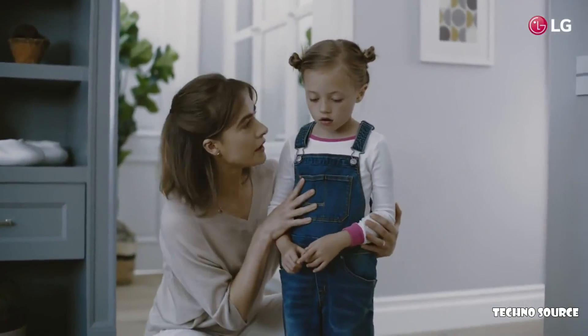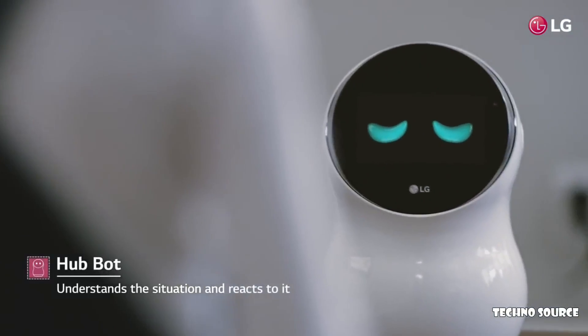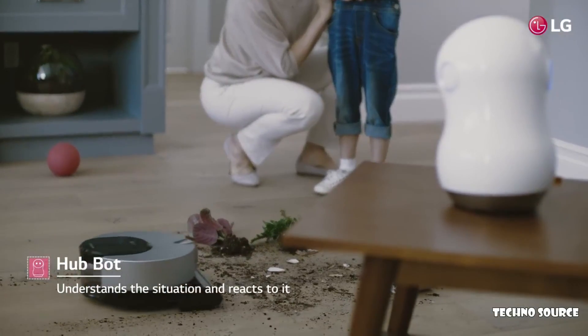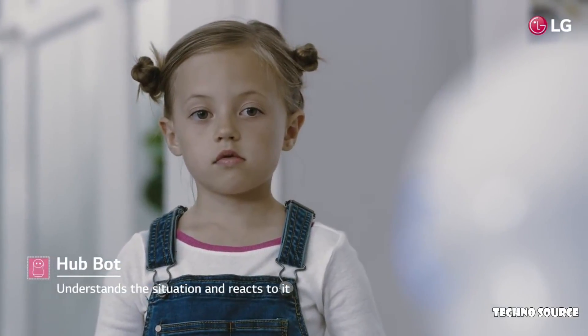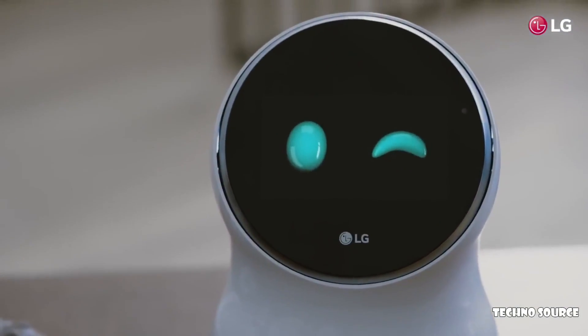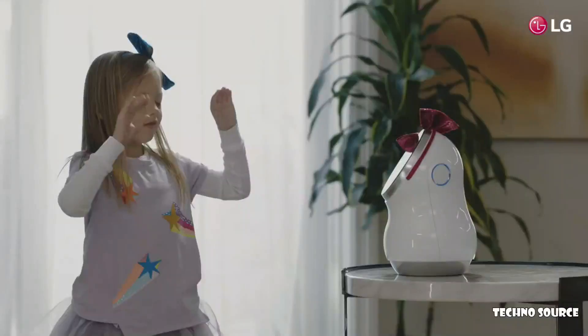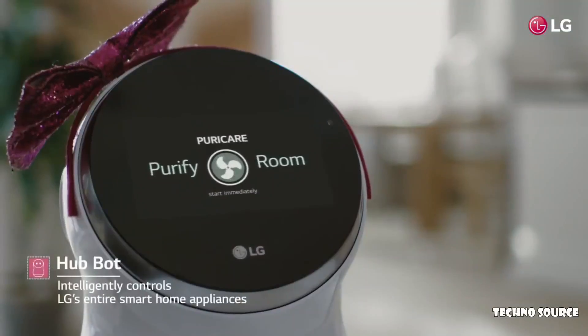Are you okay, darling? It's my fault. I did it. I'm very sorry. I'm sorry for what I've done. Let's go, PuriCare.